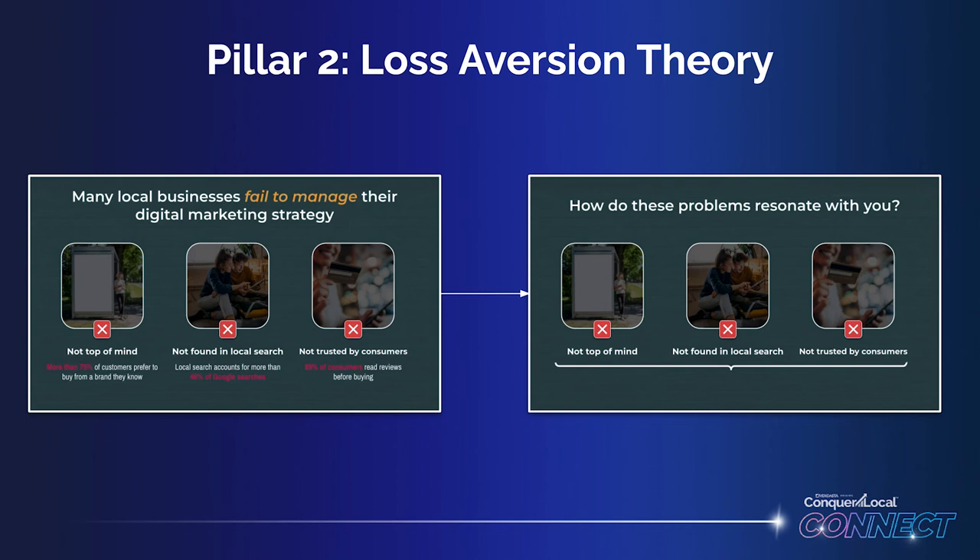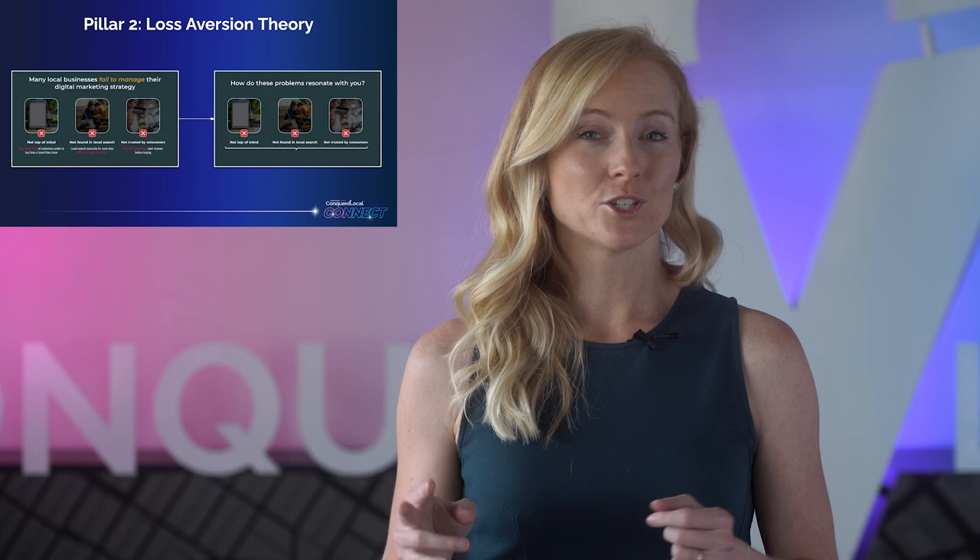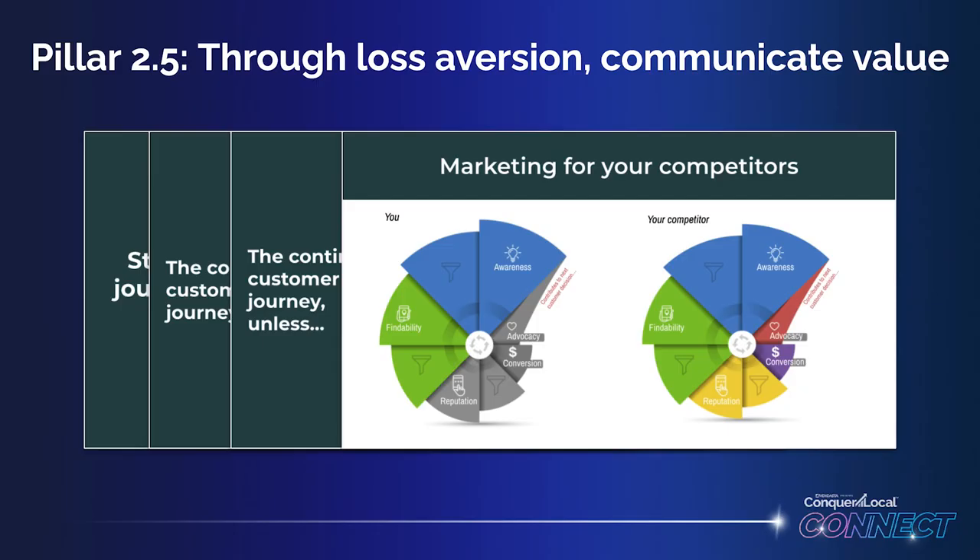Loss aversion theory tells us that the pain of losing $10 is greater than the pleasure of gaining $10. So we're showing them how painful it would be not to take action on the unconsidered need we just introduced. It's important that we take a moment to two-way communicate with the customer here. It not only shows that we're here to have a conversation, but it also makes the customer quantify the problem themselves and gives you the opportunity to adjust your presentation going forward.